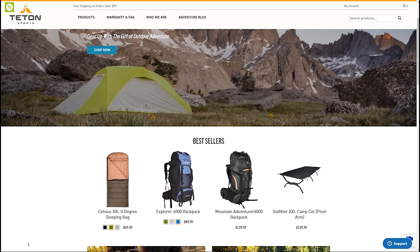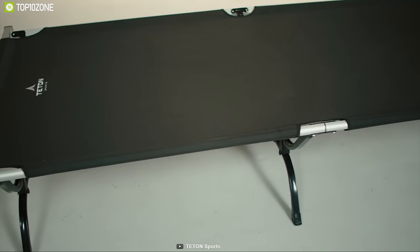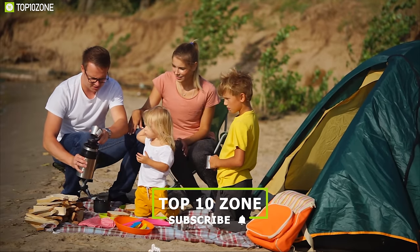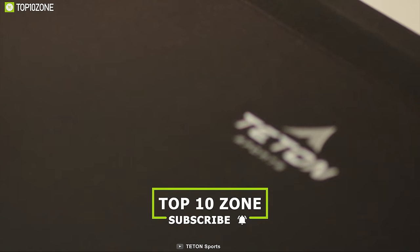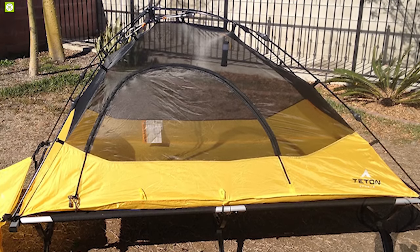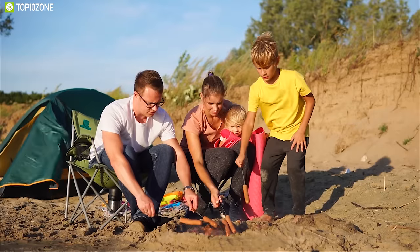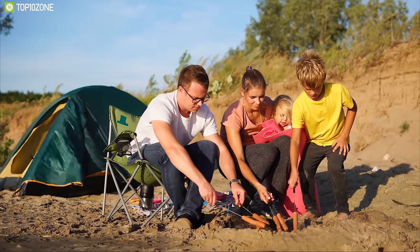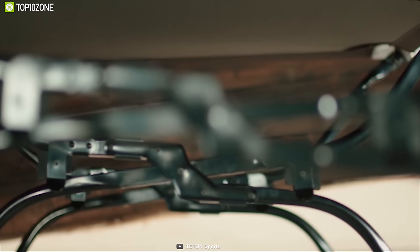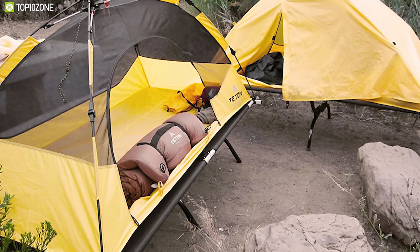Tayton Sports specializes in making great quality camping gear with years of expertise. Meet the Tayton Sports Outfitter Double XL — a unique camping cot built to provide comfort on any camping trip. It comes with a sleeping pad constructed with 300D double-brushed canvas and filled with polyurethane foam for ultimate comfort. With its pivot arm, you can set up this cot within seconds, spending more time in nature.